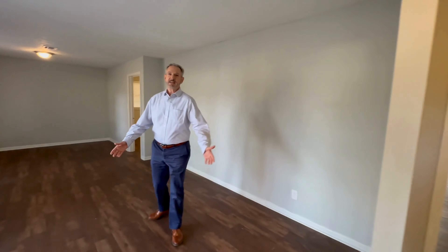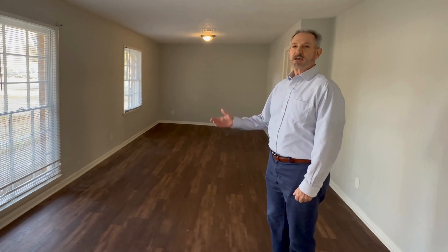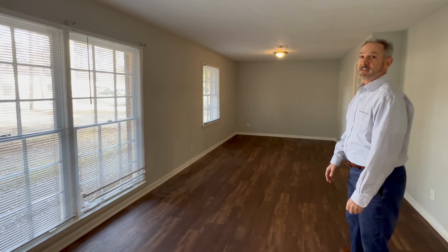So come on inside, let's take a look — I think you're going to like what you see. When you come in, you see a great formal living room and dining room, plenty of living space. Again, fresh paint, LVP flooring, lots of natural light with windows, and you'll notice that throughout the entire house.